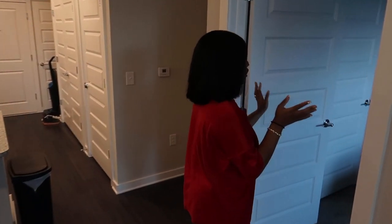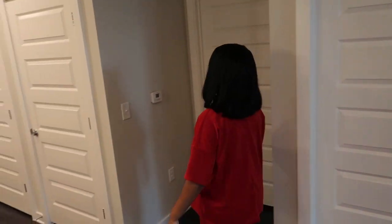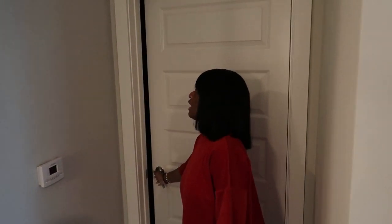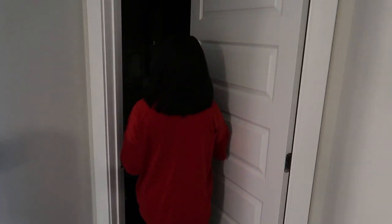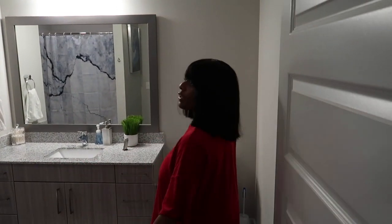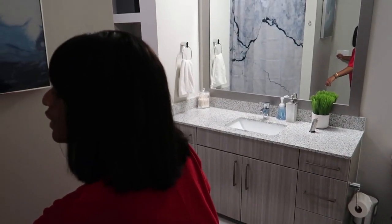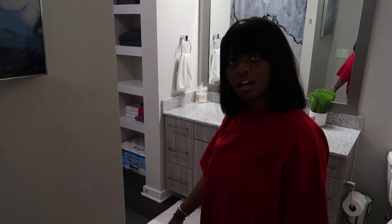The cool thing about our apartment is we can close off our bedroom and lock this door. You can come over here and go to the bathroom — this is a one-bedroom, one-bath. When we have guests you can always close our bedroom door and be blocked off, which is cool. This is our bathroom. We have this beautiful picture right here just to add some color, because our theme in our house is black and white.